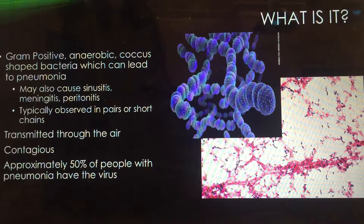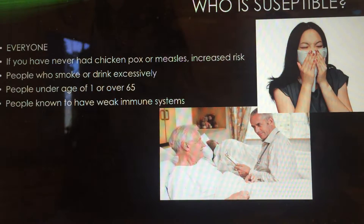These are some pictures of what it looks like on the right, and you can typically see it in little chains. It's transmitted through the air, so it's airborne. Most people get it while they're sleeping — they just breathe in the bacteria and it sits in their lungs and spreads from there. It is contagious.